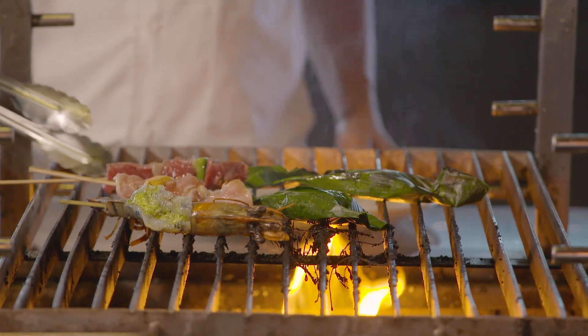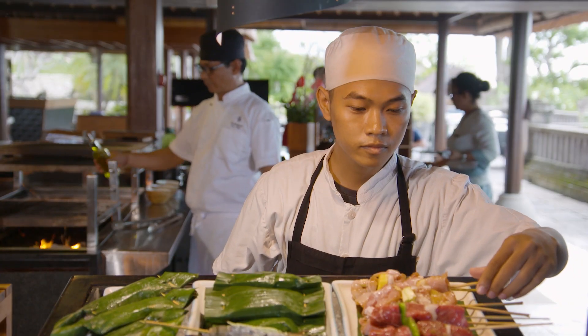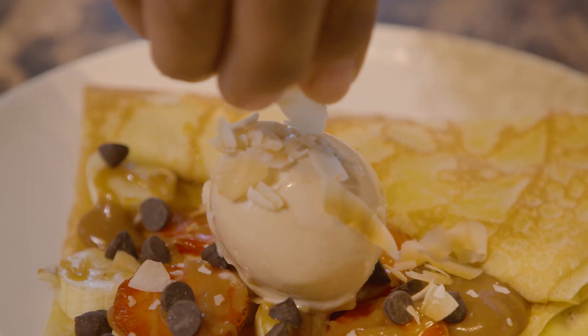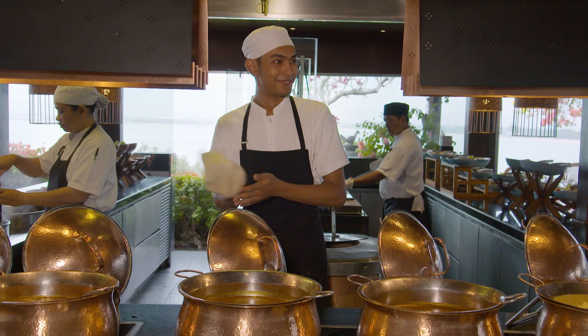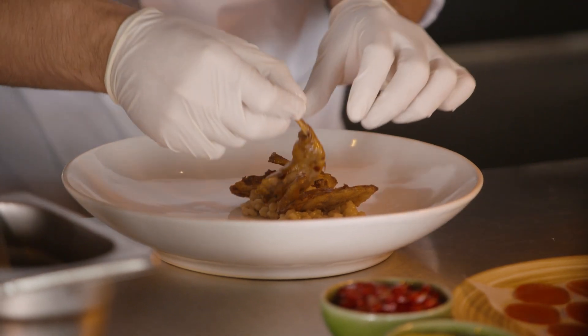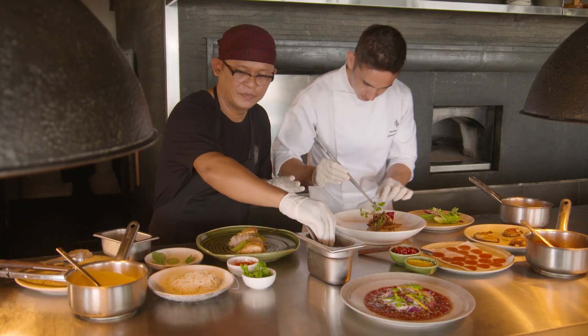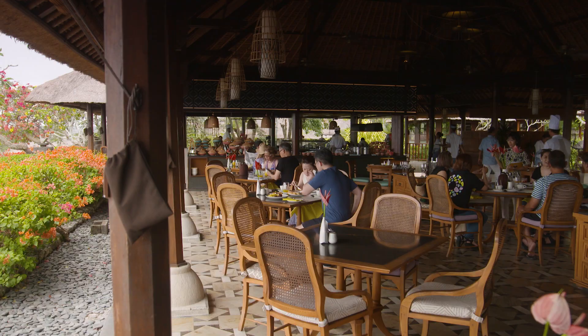Our restaurant is based around nine cooking stations — live stations where our chefs interact with guests directly and cook in front of them. And not only just presenting the food to the guests, but actually talking about the cooking process. We have an Indian chef, Indonesian speciality chefs, and even myself working in Southeast Asia for the last four years, so we have that full range of variety for our guests.